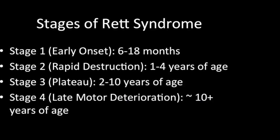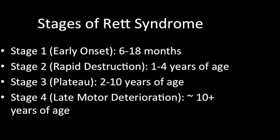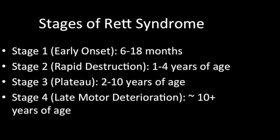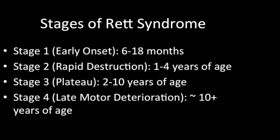The development of Rett Syndrome consists of four stages across the lifespan: the early onset stage, rapid destruction stage, plateau stage, and late motor deterioration stage. The first stage is known as the early onset stage. Signs and symptoms are not very pronounced at this time, which usually leads to them being easily overlooked and often going undetected. Early onset typically starts between 6 to 18 months of age and usually lasts somewhere between a few months to a year.